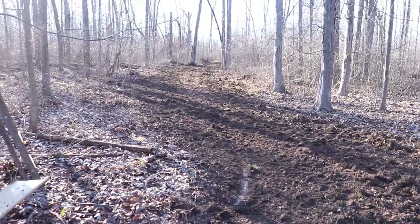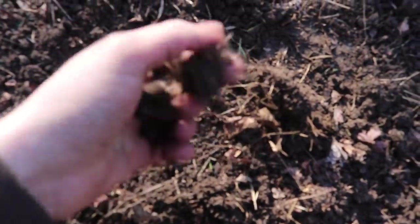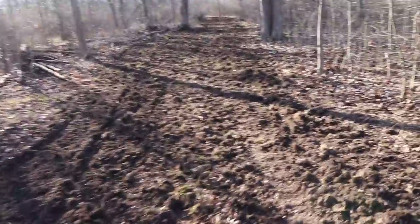We're going to get these plots in and put as much food as we can in this property that can grow in shaded areas. This clover is a species of white clover supposed to do really well in shaded areas. Plot number two is successfully planted. The soil here is really nice - damp but not muddy, loose with good moisture. Not cakey like the first location was.